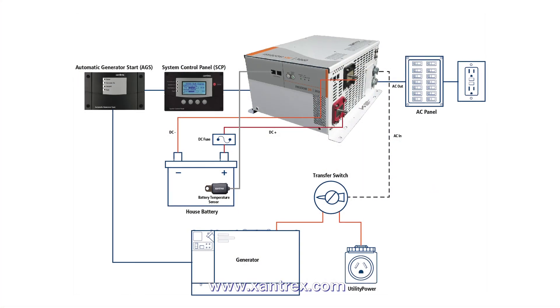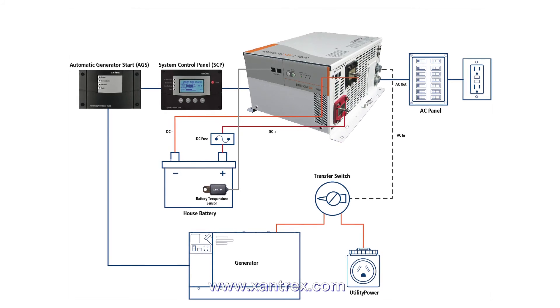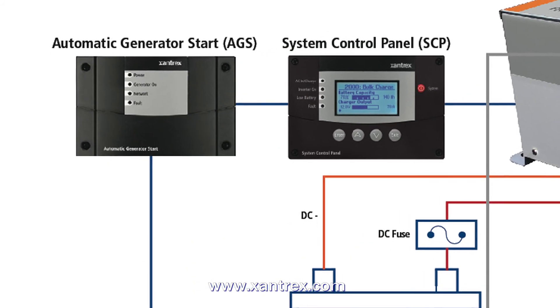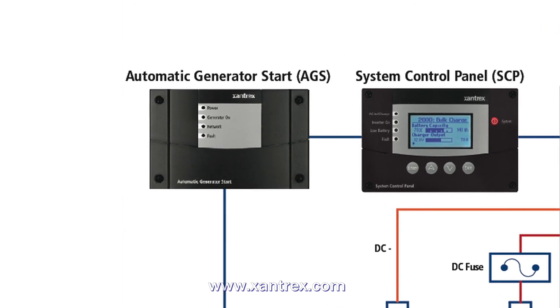I understand that there are some AGSs that are part of an electrical system, whereas there are some that work as standalone devices. What is the difference between the two? Standalone AGS systems simply work with the hardwired inputs they have. Networked AGS systems can take data and generator start triggers from other devices like inverters and energy management systems. Some networked systems can also help other devices make decisions, like shedding loads or supporting heavy generator loads, based on data shared between all devices.